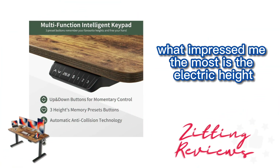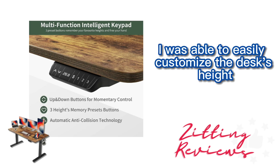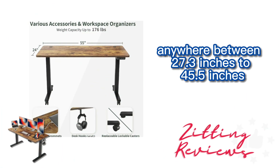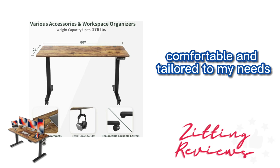What impressed me the most is the electric height adjustment feature. With three preset buttons, I was able to easily customize the desk's height anywhere between 27.3 inches to 45.5 inches. This flexibility has made my working hours much more comfortable and tailored to my needs.